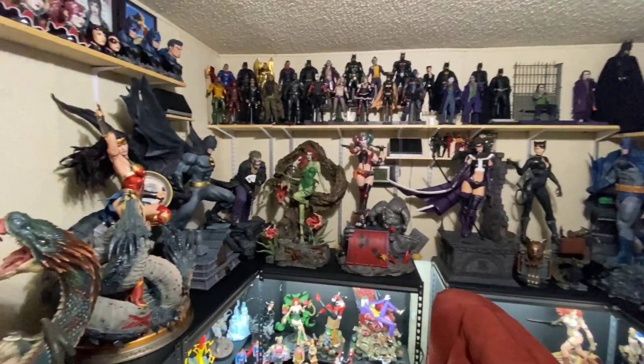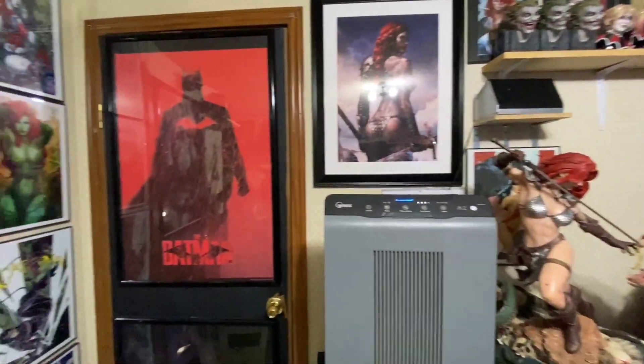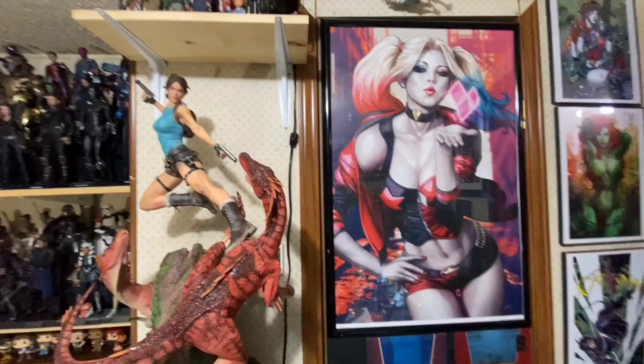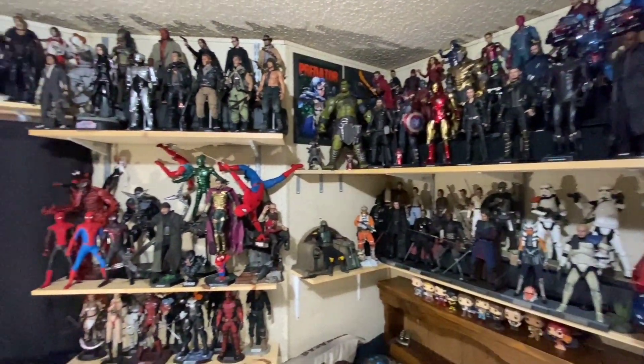Hey everyone, Sirius Lug here doing a room tour for the Batman Statue Collector YouTube channel. Thank you Chris for having this on your channel. I was going to do one in December but figured I can do one today.